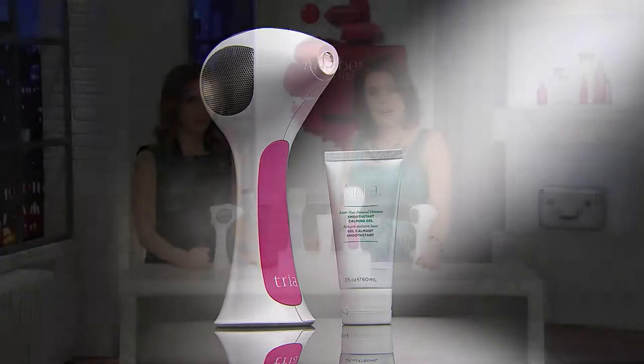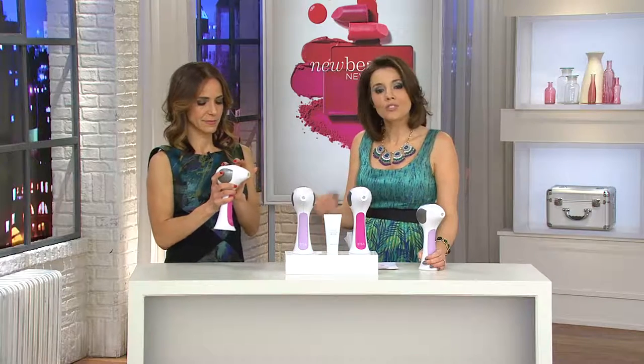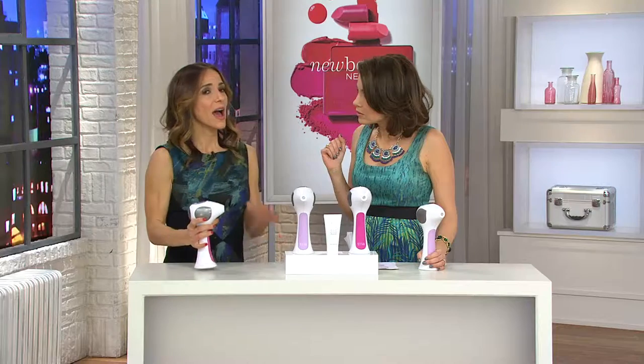We have a 90-day love it or return it policy. 90 days — three months — that's enough time to really, if you get it home and start using it, to get some results. See how much you like it. See if it's working for you. If you use it, it's going to work for you. How often should you use it? Once every other week for three months. That's it. And three months is really when you get that permanent hair reduction.